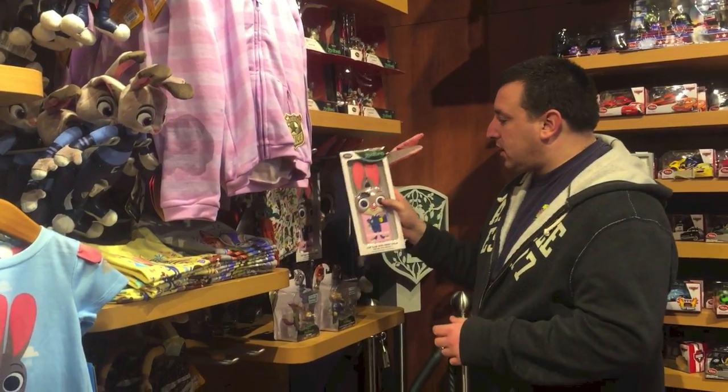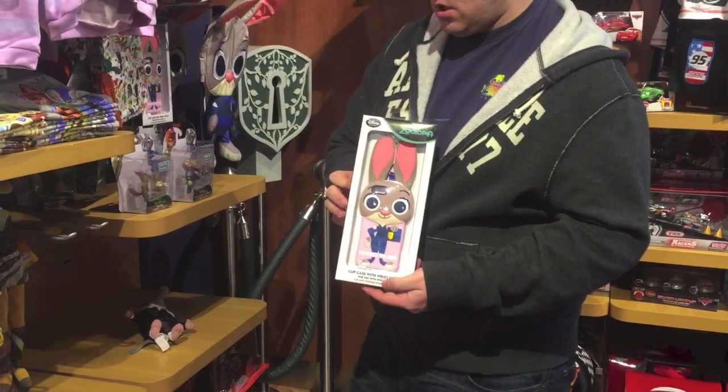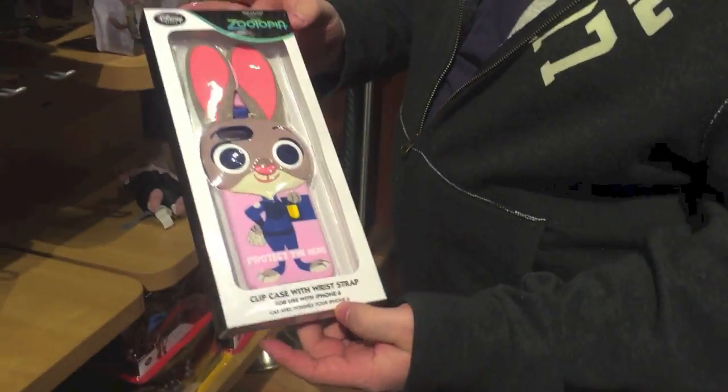And here we have a phone case. Oh, look at that — that looks neat. Does the phone case have ears? Yes, it does. It's pretty big — that's a really big phone case. It's not pocket size.